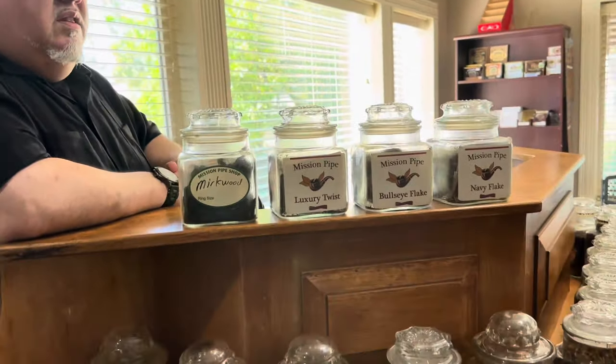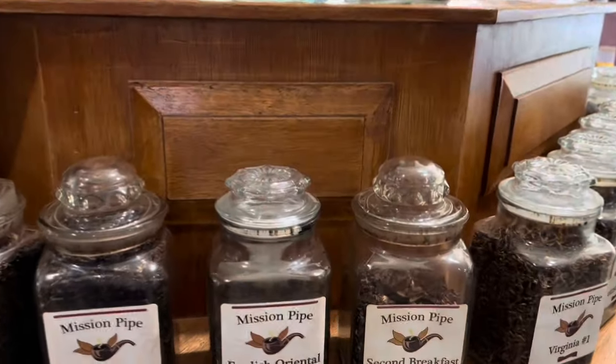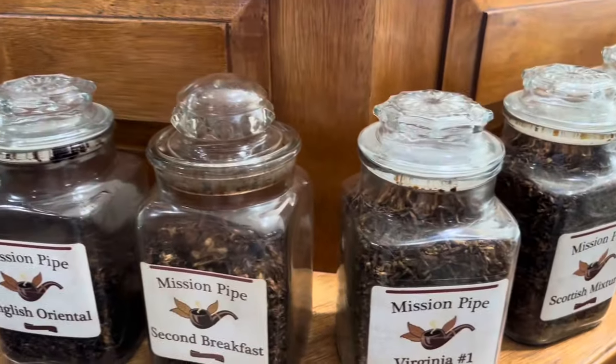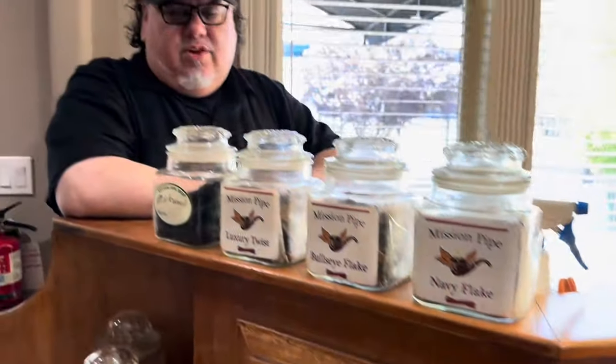We have a few non-aromatic blends as well that we've done, but we pretty much carry everything you see in front of you. By all means take a look. The aromatics do sell more in terms of bulk, but we cater to everybody in terms of what they like.